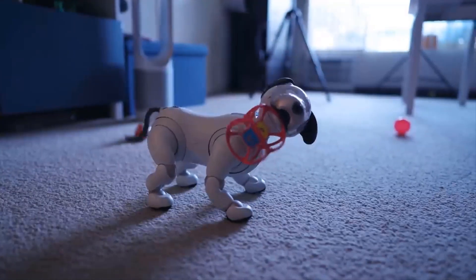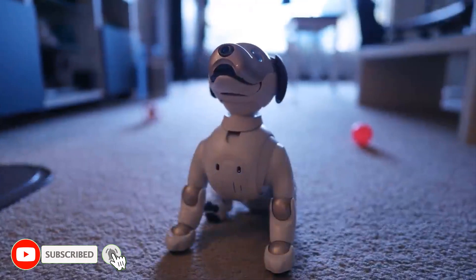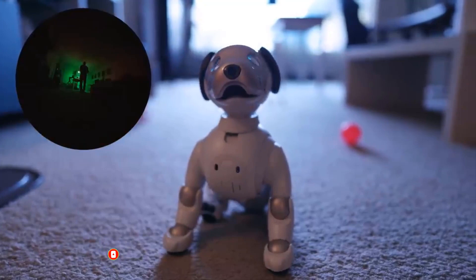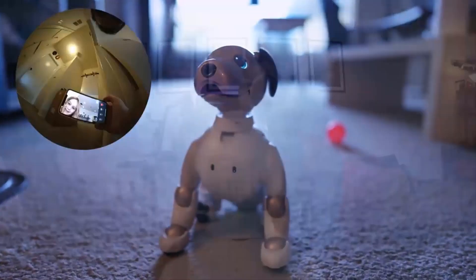Sony isn't the only company thinking about a smart companion. Anki's Vector robot, a grown-up version of its predecessor Cosmo, was just announced too, with the idea that users can treat it more like a pet or play games and ask it questions.